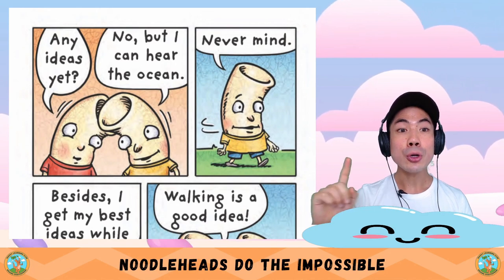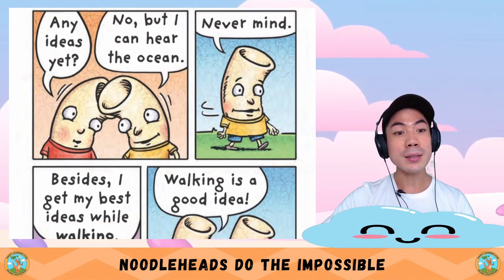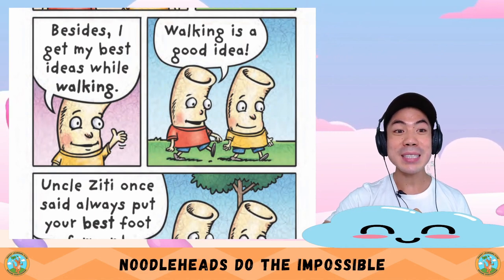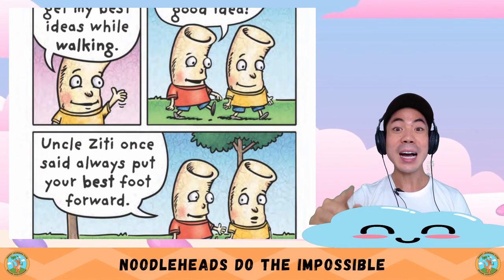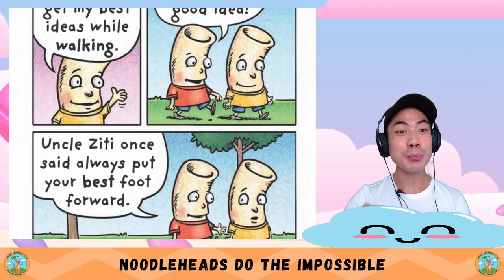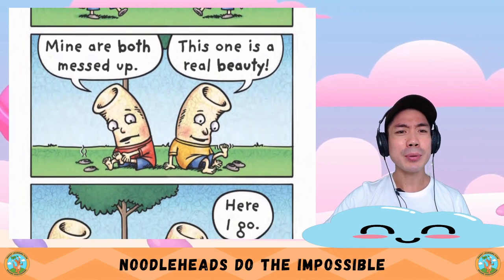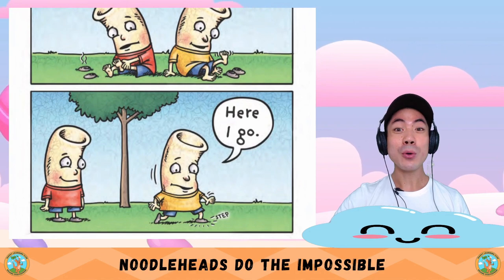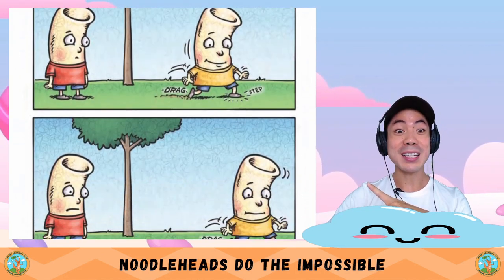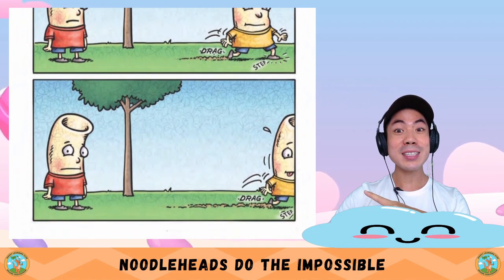Uncle Zitty is always saying two heads are better than one. If we put our heads together, we can think of something. Any ideas yet? No, but I can hear the ocean. Never mind. Besides, I get my best ideas while walking. Walking is a great idea. Uncle Zitty once said: always put your best foot forward. Hmm — mine are both messed up. Here I go. Drag step, drag step, drag step. Forget that — it's hard always putting your best foot forward.